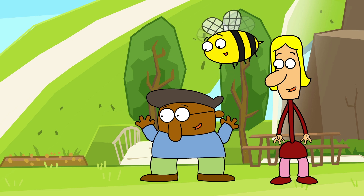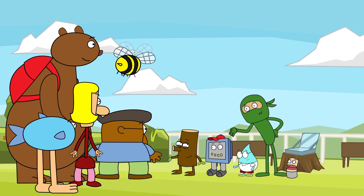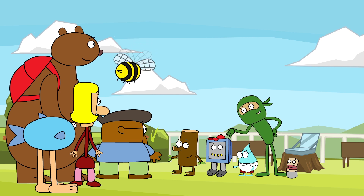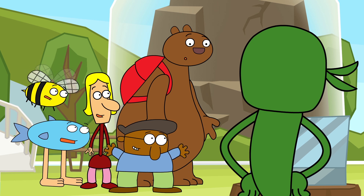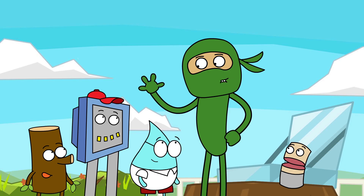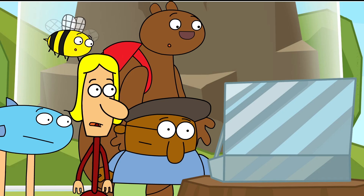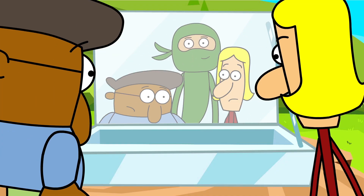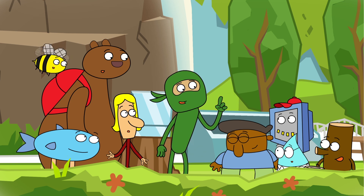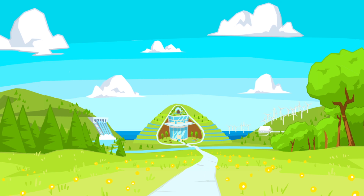Holy mackerel! This place has it all! There you guys are! I'm glad you had a chance to meet some of the gang and look around! Have you figured out what the most important feature of our Academy is yet? Is it the solar arrays? The wind turbines? The organic gardens? All of those are great, but the most important thing is right here! The solar pizza oven? Look closer! The most important thing is you! Us? Yes! Because it's up to you to help us protect all of this! Are you ready to get started? Yeah!